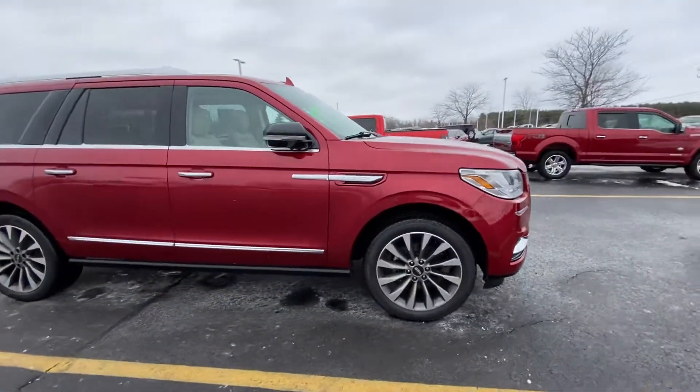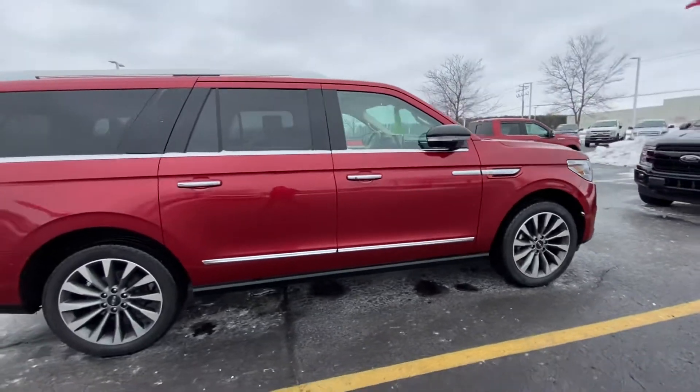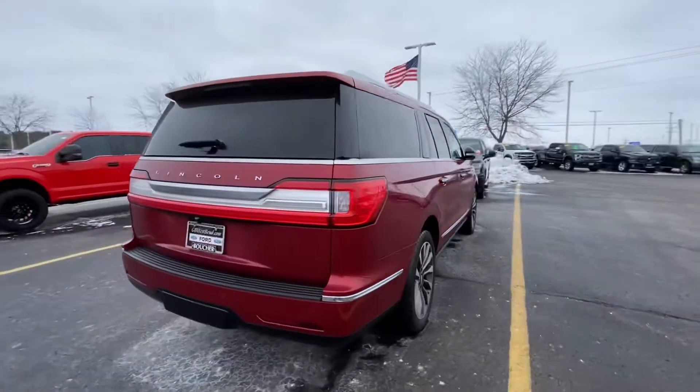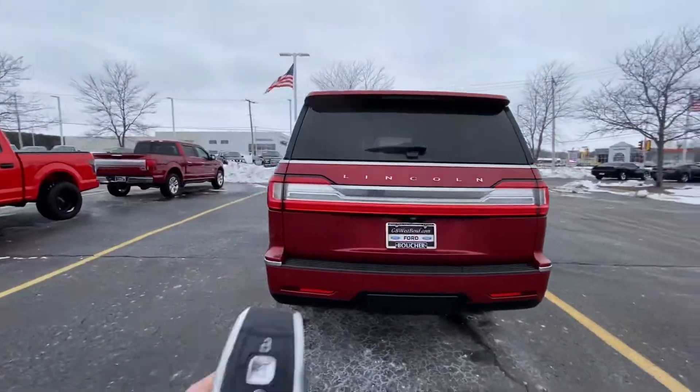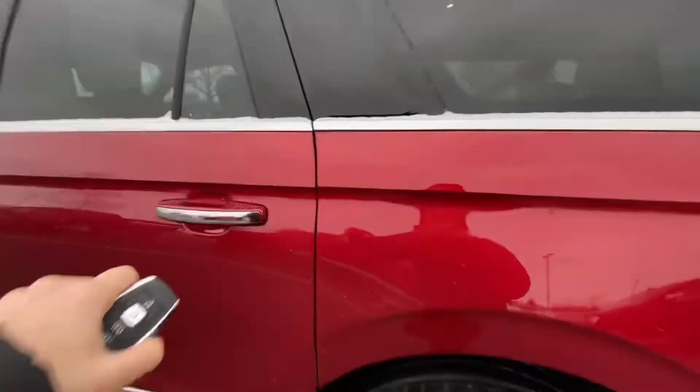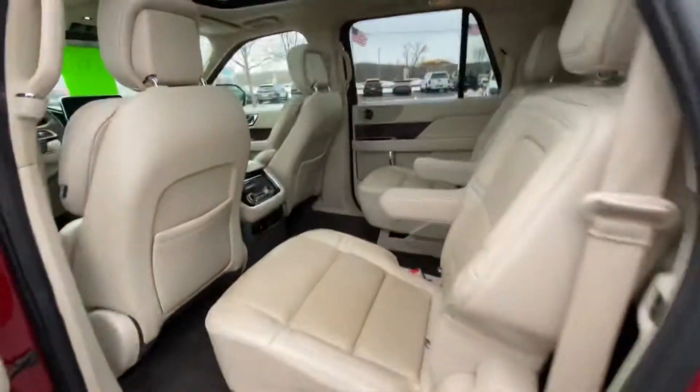As you can see, it's in excellent condition and I would love to earn the opportunity to help you take it home. It does have remote start and a power liftgate here on the controls. Let me show you the interior — full panoramic moonroof.